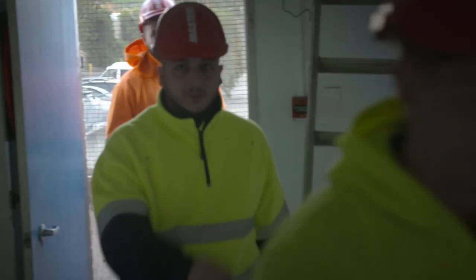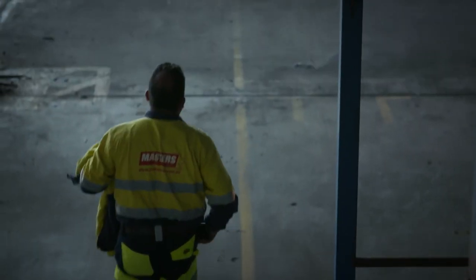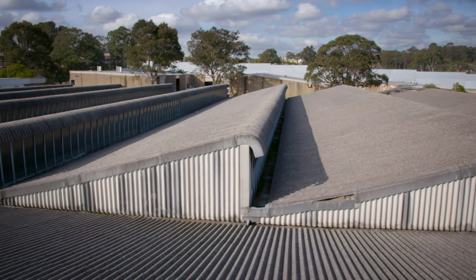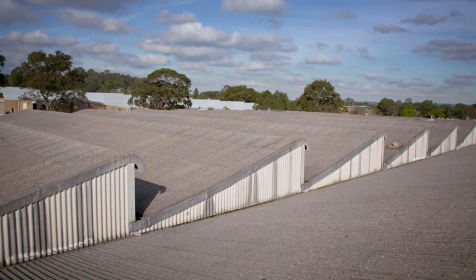We need the harnesses, we need the overalls. Today the team is starting the removal of the hazardous asbestos roofing — it is a big job and a very dangerous job as well. We need to take care of safety at heights and safety when working with asbestos.